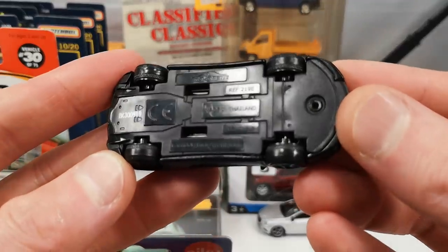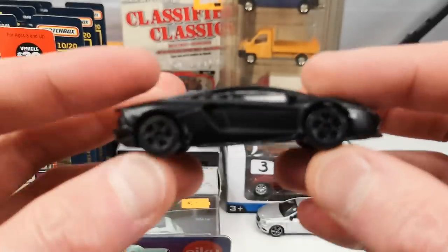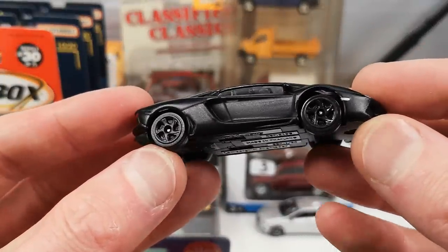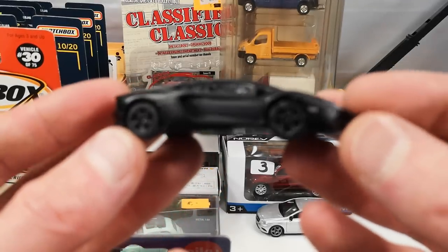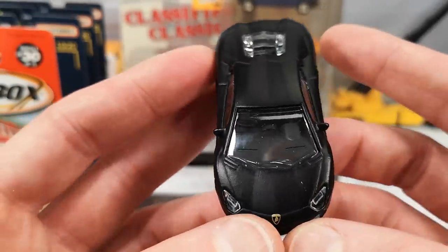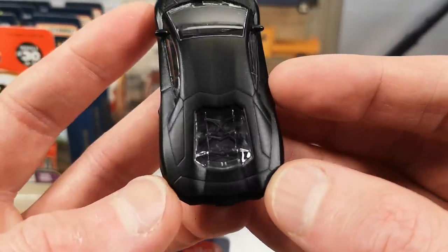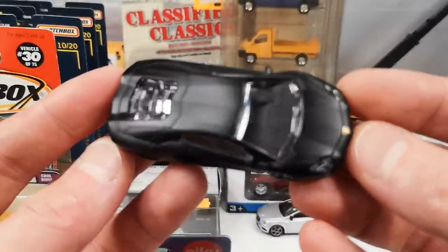The Lamborghini has suspension and tiny little wheels — if they put bigger wheels on it'd sit too high, that's the downside of having suspension on sports cars. It's got headlights, the Lamborghini logo, taillights with the Lamborghini name in the middle, and a little bit of engine detail. Stealthy looking in the flat black.